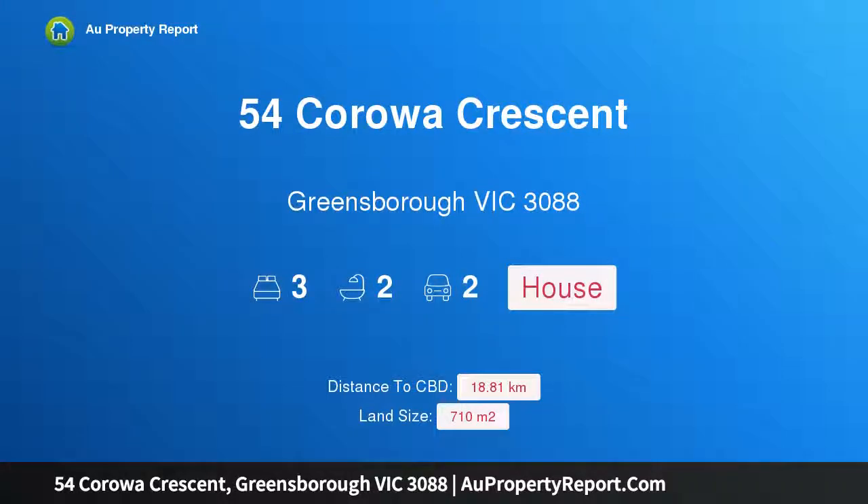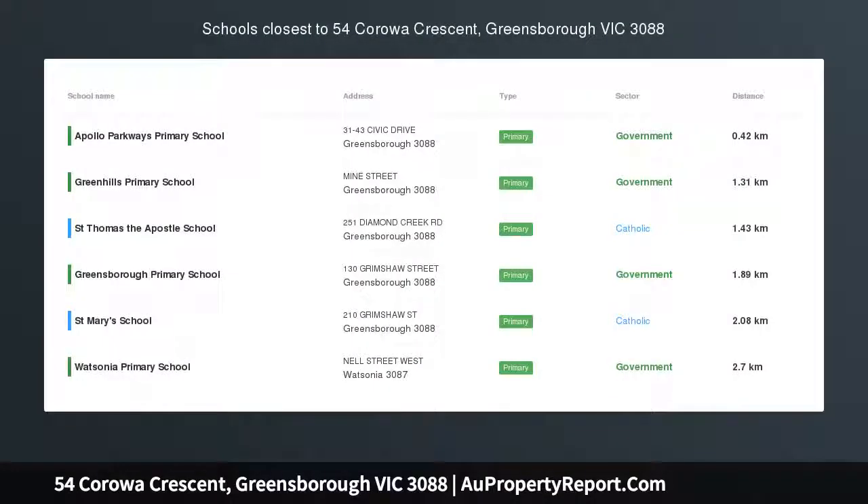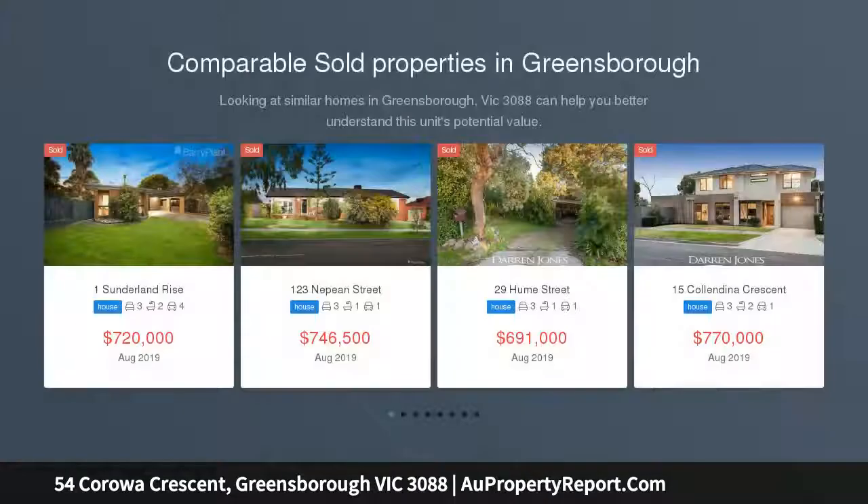Hi, I am glad to introduce property 54 Corowa Crescent, Greensborough Victoria 3088 — a family sanctuary in serene surrounds, tucked away in a peaceful pocket of the sought-after Apollo Parkways.